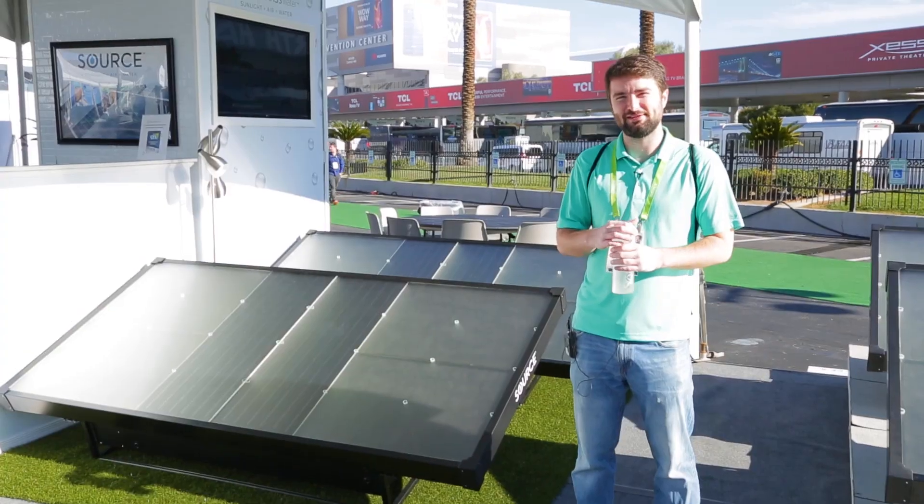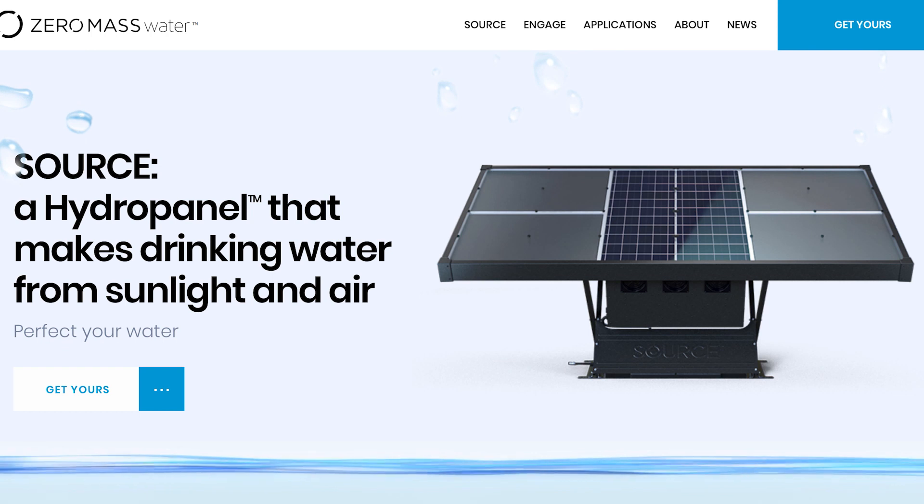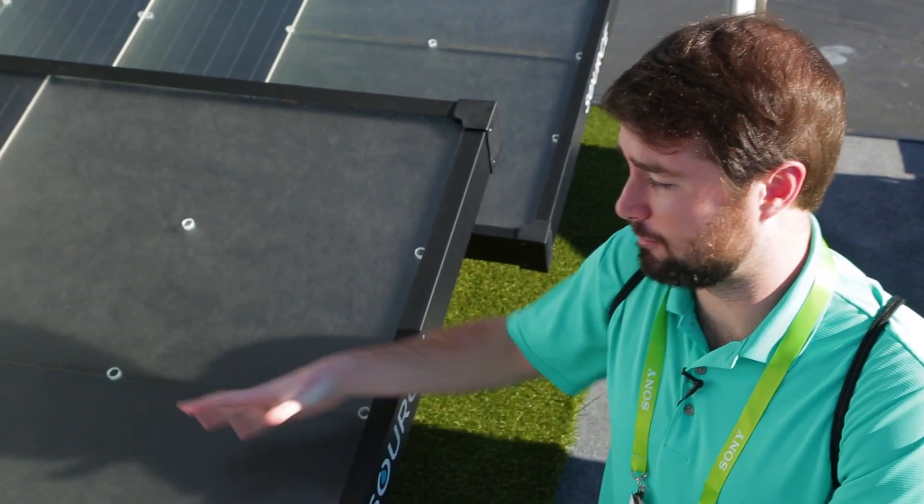So we're here with Zero Mass Water. This is the company that invented solar panels that create drinking water from thin air. Basically, what's happening is it's using solar energy, extracting moisture from the air.